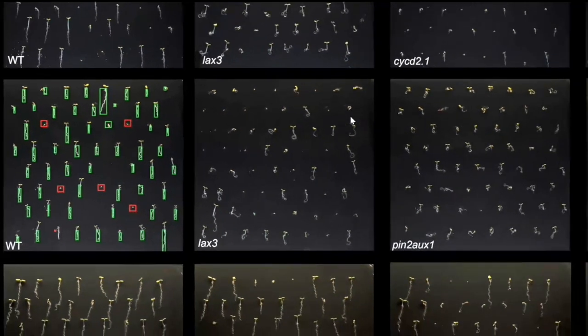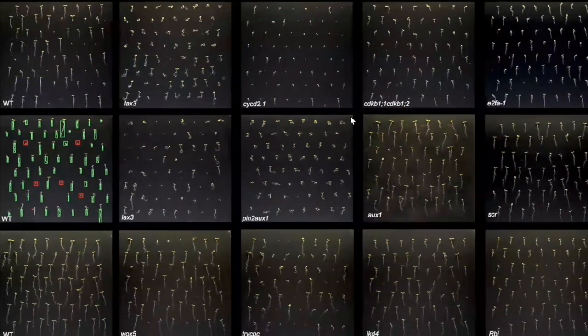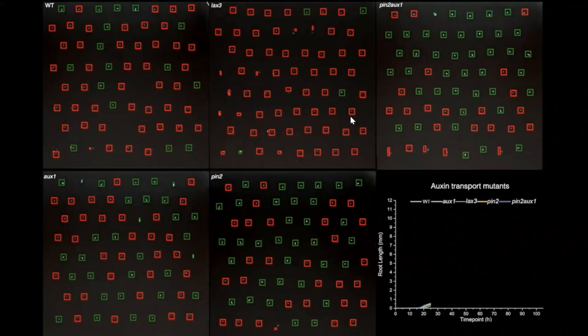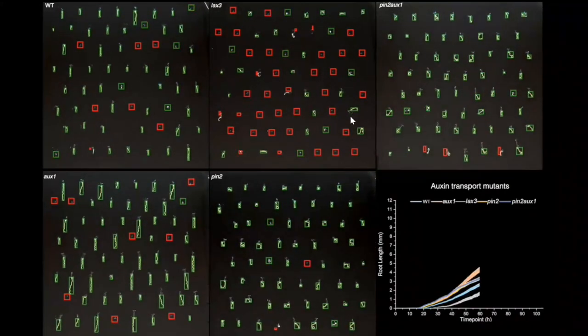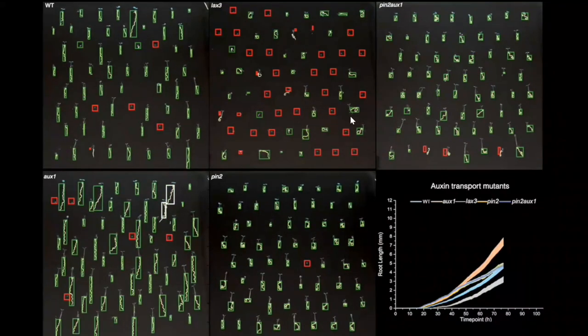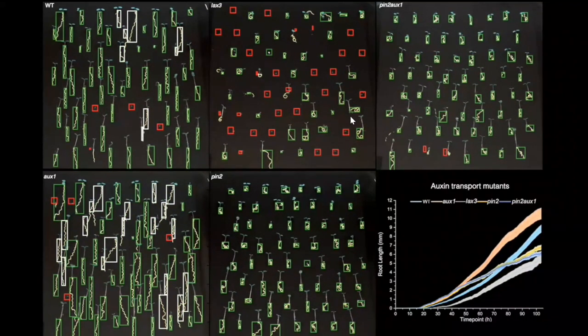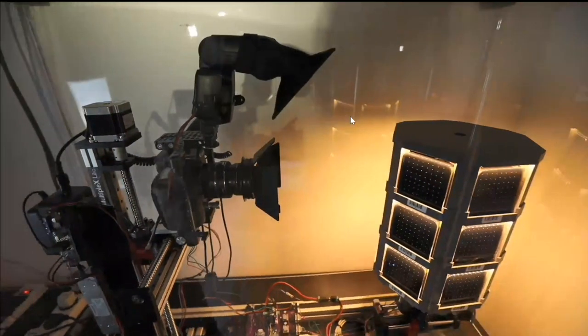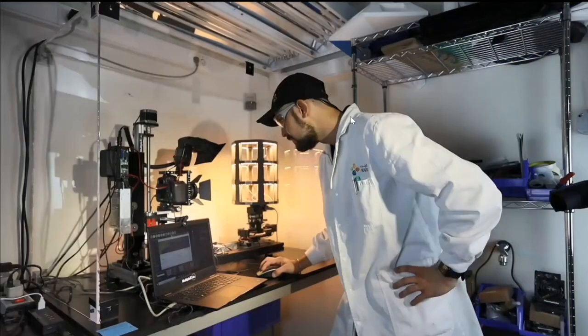Here is a view of the entire system. We can quickly see that pin2/oxy1 had very similar growth to pin2, indicating that pin2 is epistatic to oxy1 — you can see that very quickly. We can also have the integration of root development over time, as seen in the animation.